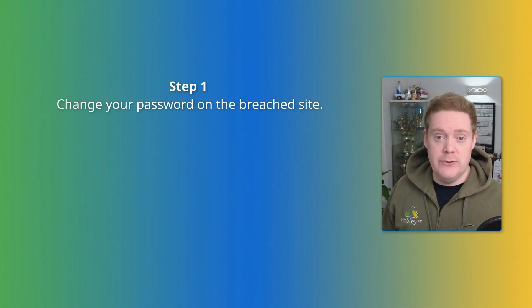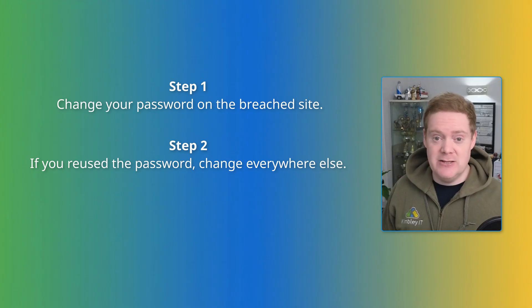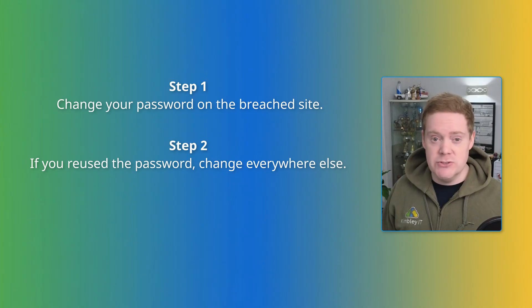So you're pwned — welcome to the club. Here's what you need to do next. Step one: change the password on the breached site immediately. Even if you don't use that site anymore, someone is likely going to try to use that stolen login combination on that site and elsewhere. Step two: change that specific password everywhere else you use it. This is critical — if you use 'fluffybunny123' for your old forum login and your main banking login, your banking details are now compromised. Never reuse passwords ever.